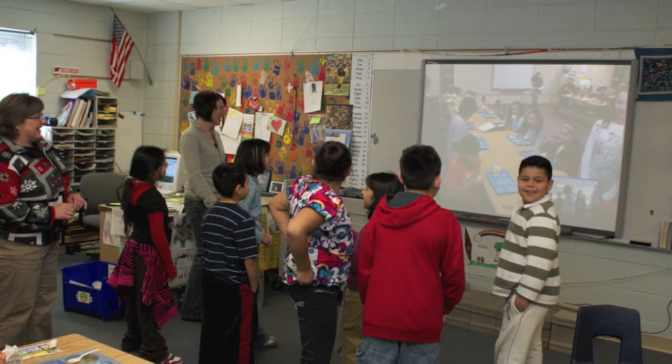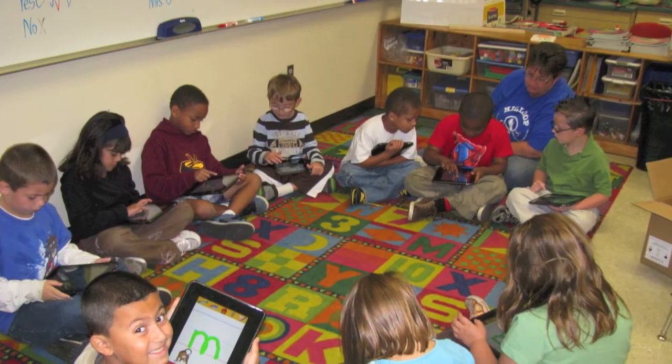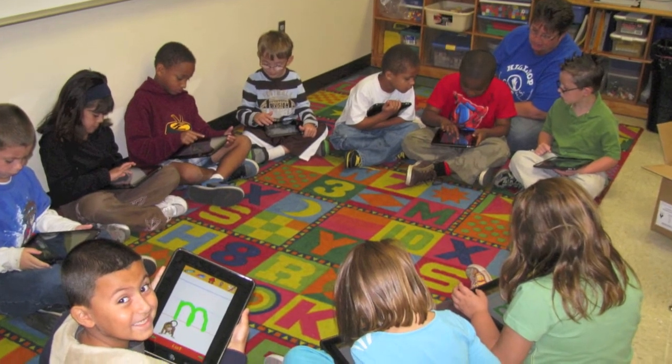The following is an example of one of the action research projects that has occurred in the district. We used iPads in the first grade classroom to increase sight words — each student can read 100 sight words by the end of first grade — and to increase fluency, vocabulary, and comprehension. We noticed a significant increase in all four areas of the data.